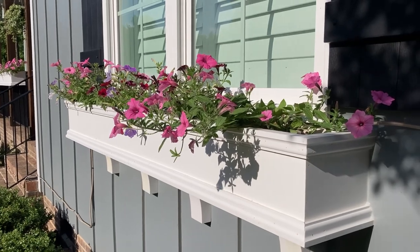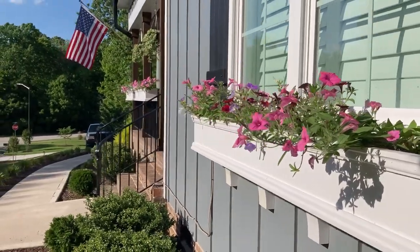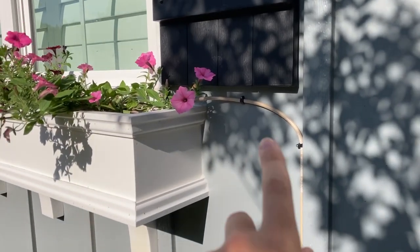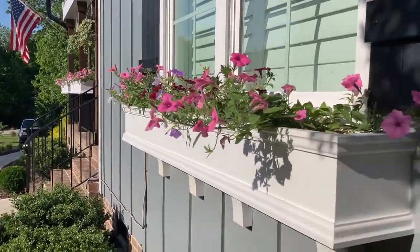Other than the drip system and the soil type, everything else I'm going to be doing is the exact same. The drip system obviously changes the way you water them, and the soil type just changes the nutrients in the soil, but other than that everything's the same.